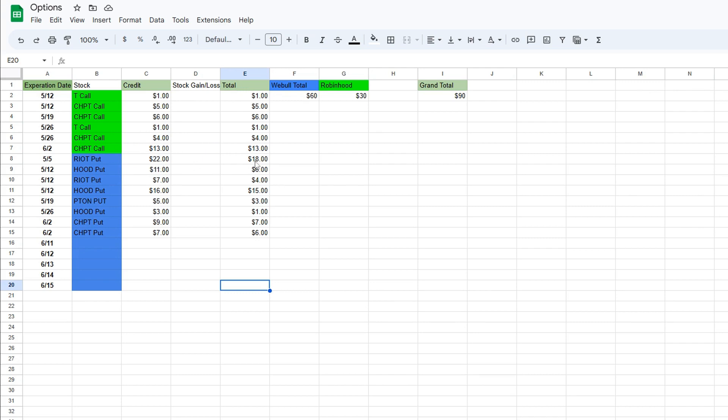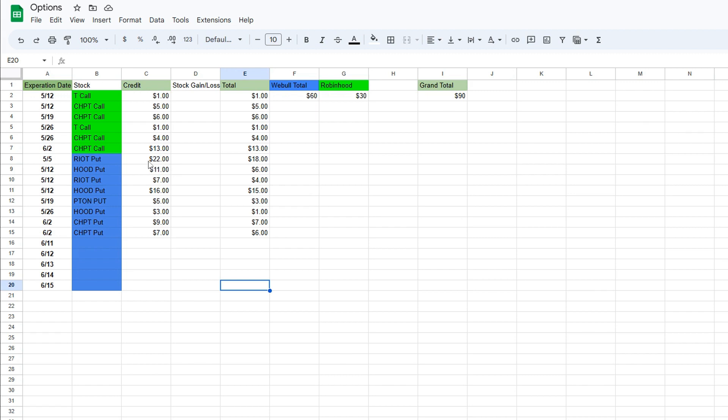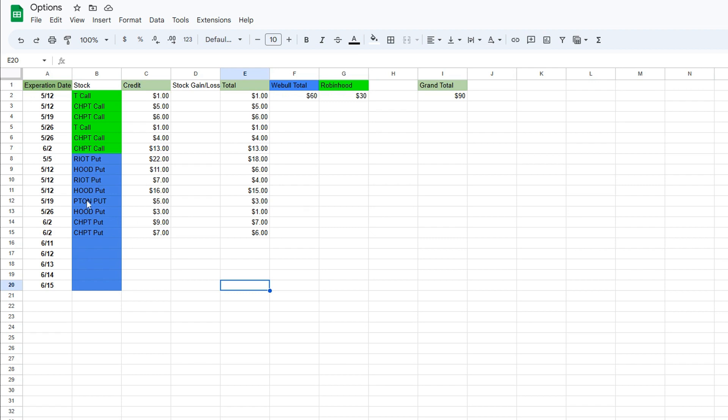When it comes to the Webull portfolio, I pretty much take my profit and begin the process again. Very rarely would I let my put expire — once I get to around 70 or 80 percent profit, even if that's just two days into the trade, I go ahead and sell and restart the process. The biggest put I have is a Riot put for $22, and I actually made $18 off of it. The lowest one was a Robinhood put for $3 where I only made $1. There are four stocks I've been writing puts on for the Webull portfolio: Riot, Robinhood, Peloton, and ChargePoint.